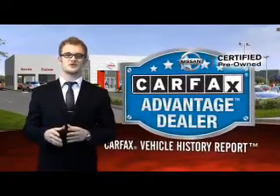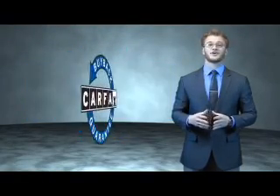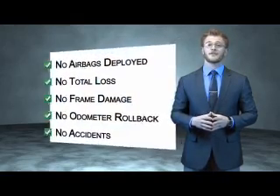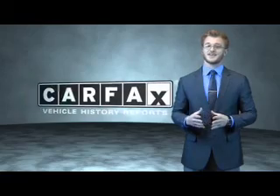Experience innovation. Drive confident. This is a Carfax 100 vehicle which qualifies for the Carfax Buyback Guarantee. Be sure to find a complimentary copy of the Carfax Vehicle History Report online or contact the dealership. Just say, show me the Carfax.